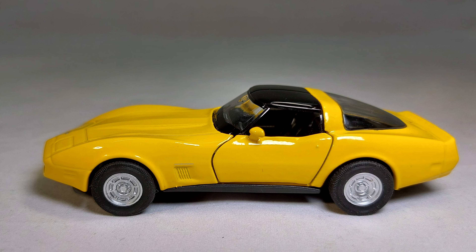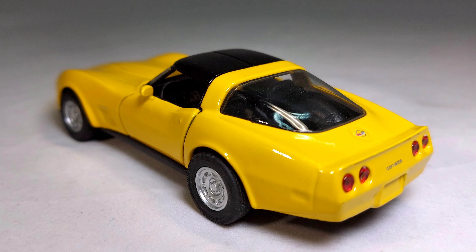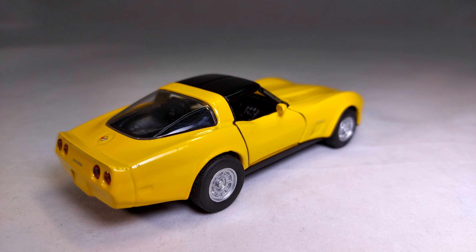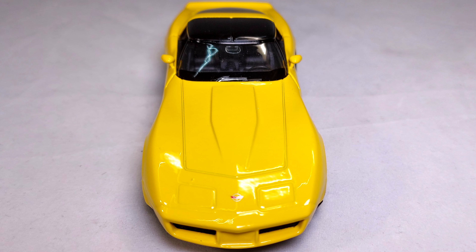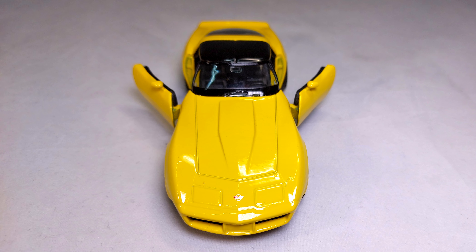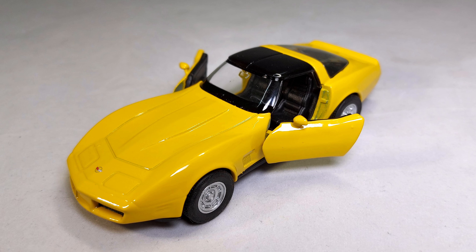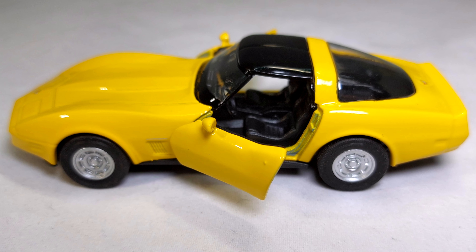Corvette — the dream of every boy who lived in the 80s and 90s, mine as well, and even these days. What a beautiful car. Isn't that body perfect? It looks great in any color.